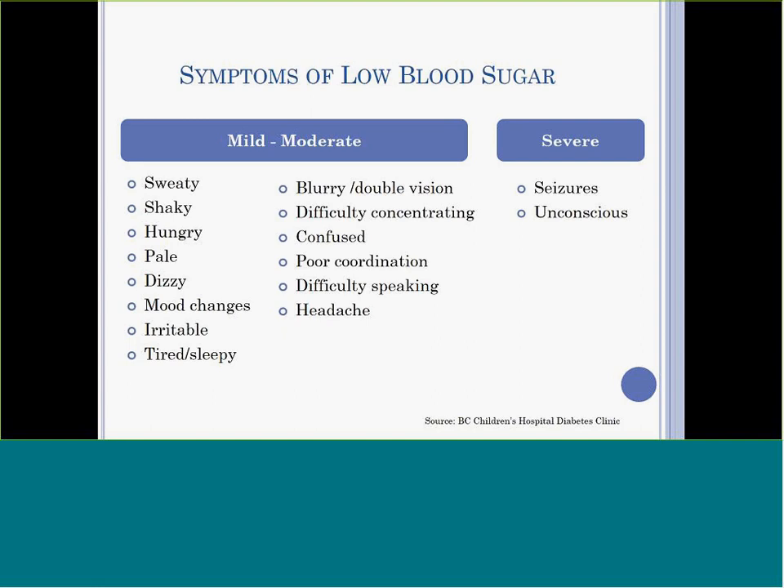Low blood sugar can range in severity from mild to severe, and the blood sugar at which signs and symptoms begin to occur will vary among students and within the same student in different situations. Symptoms of low blood sugar will be student-specific. Low blood sugar can impair a student's cognitive abilities, which may affect their academic performance. Younger children will not be able to recognize symptoms of low blood sugar.